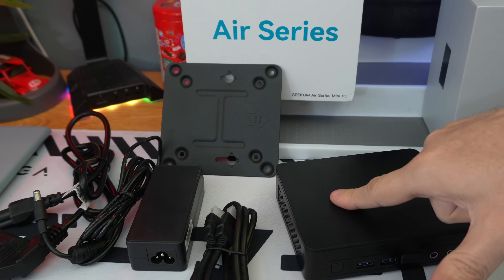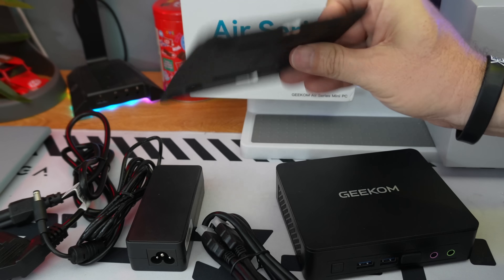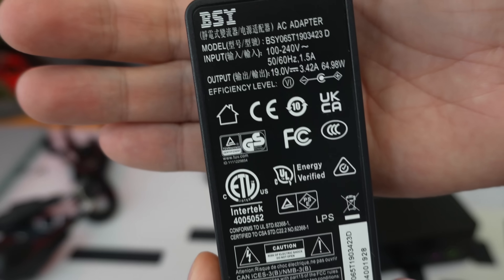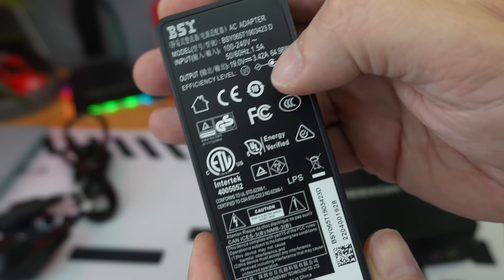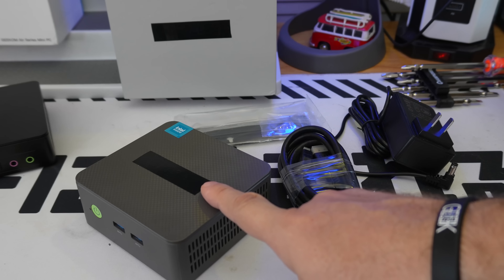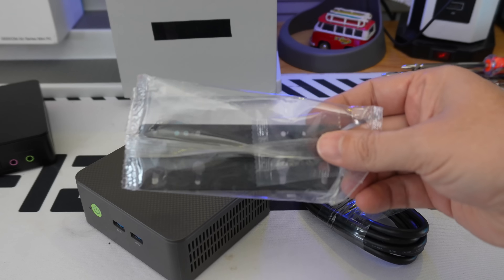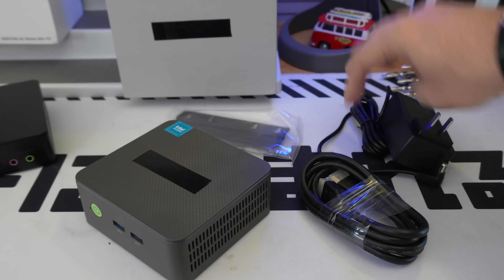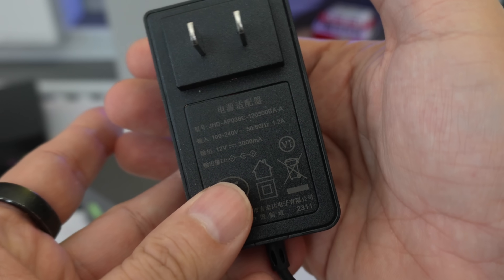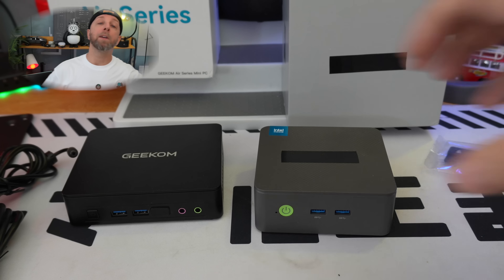In the Geekom box we have the mini computer, a VESA mount to fix it under your screen or desk, an HDMI cable, and a 64-watt power adapter — that's good because you need solid power. In the challenger box we have the computer — the design looks very cheap, but okay, we're here for price — a mount, an HDMI cable, and a power adapter, but just 36 watts. It's enough, but take note of that difference.